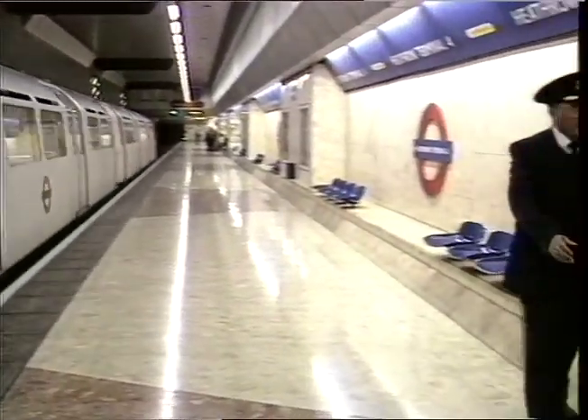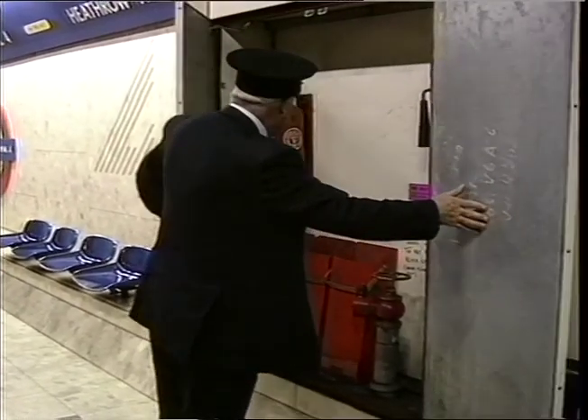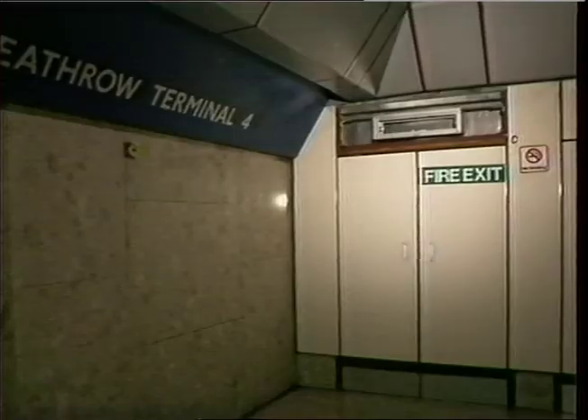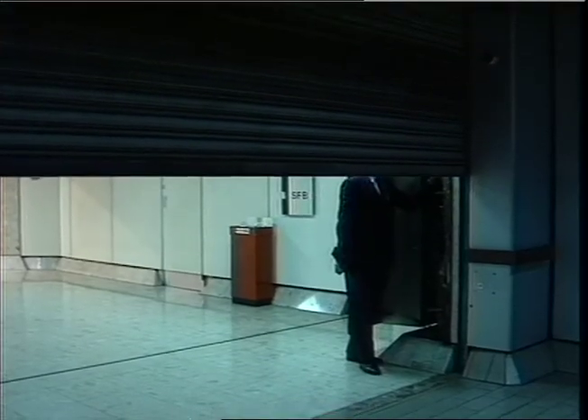Ask London Underground to show off their very best and they'll show you Heathrow Terminal 4, little over two years old. They claim it's the safest in the world with emergency exits, smoke sensors and fire shutters. Proof, they say, that given the money, London Underground is as safety conscious as any metro anywhere.